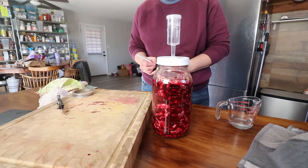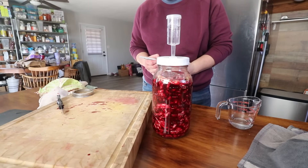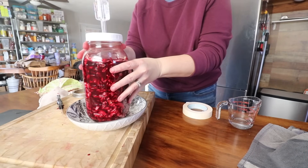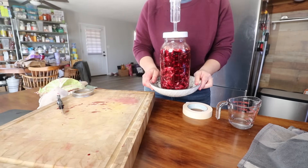Remember to mark your ferment with what it is and the date it was created — I promise you will not remember. Once everything's safe and secured, put it inside a dish of some sort that can collect any overspill that will inevitably happen. Be sure to check on it every once in a while. If you let it go for too long, even the brine on the outside can start to grow mold. Due to the beets in this recipe, it is a very sweet ferment and will begin to be active very quickly, so keep your eye on it and check starting the next day.